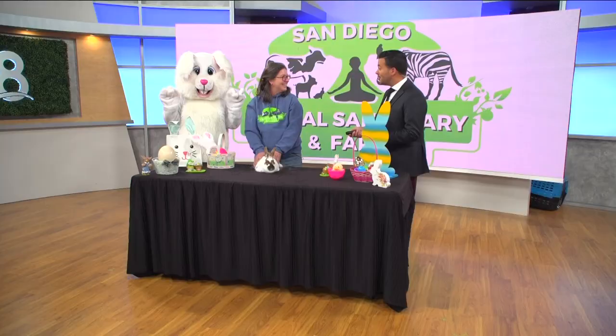Let's hop on over to the San Diego Animal Sanctuary and Farm in Alpine, but let's put it here in studio. For Easter, April 6th through the 9th, you are going to be seeing a lot of really fun things going on. I want to bring in Agnes here, executive director.